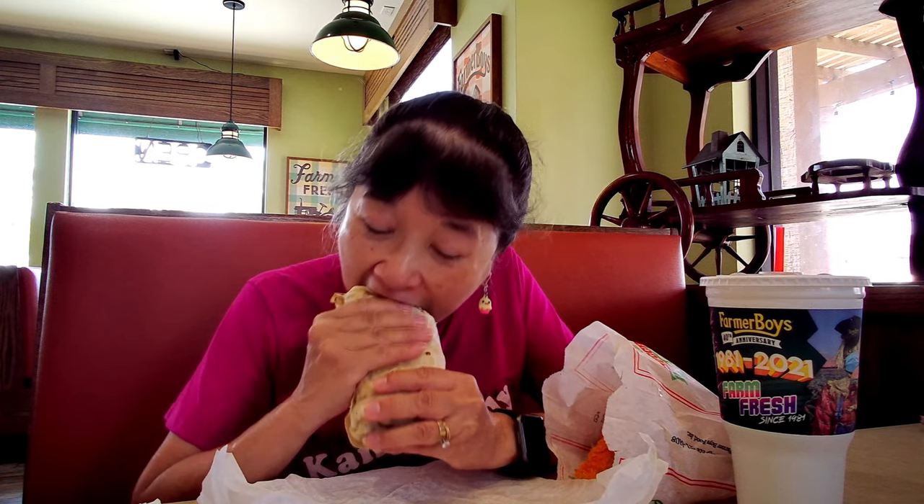I got a lot of protein in here. If you need to eat lots of protein, this is a good one. They even grilled the tortilla too. The eggs are real hot and they're yummy.